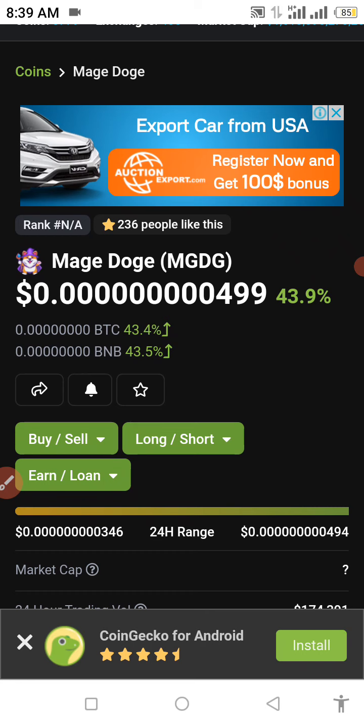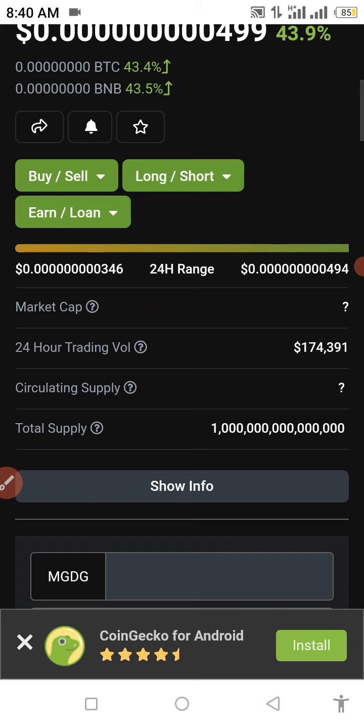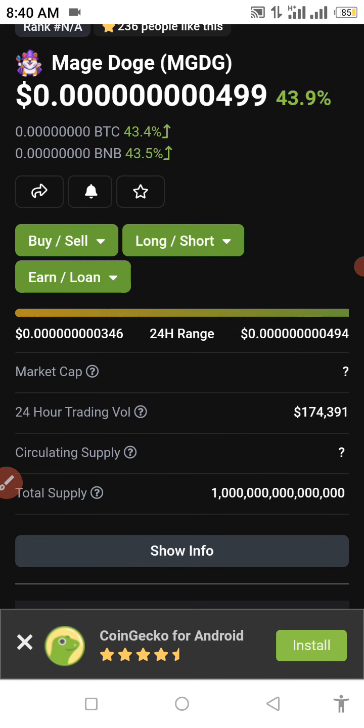I take my personal time to get my reviews and research done before I bring a token to public review. I advise you guys to trade with caution — do not get this token just because I'm making a review. This is a disclaimer. In this video I'm going to be showing you guys how to buy the Mage Doge token that just got listed. We already have 236 people watching it, which means 236 people already like this token, and as you can see we have a 43.9% increase in the past 24 hours. I'll be dropping the link and contract address in the description.